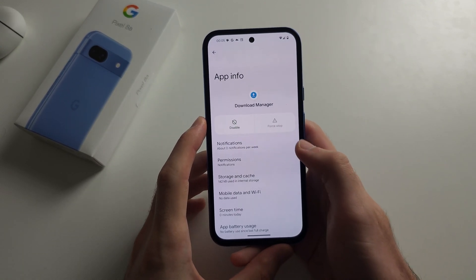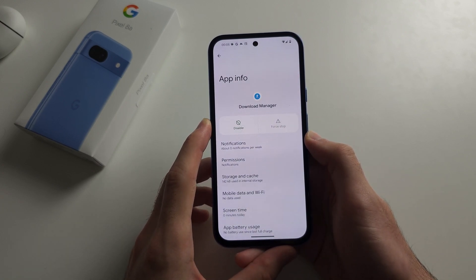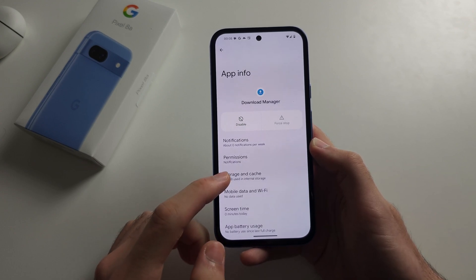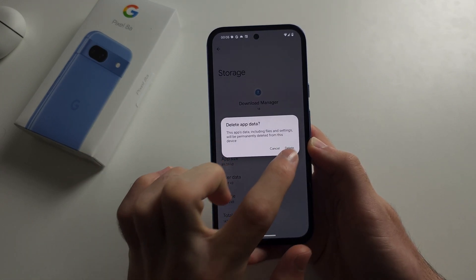If you have the option to force stop, tap force stop. Then select storage and cache, and we're going to clear the storage for Download Manager.